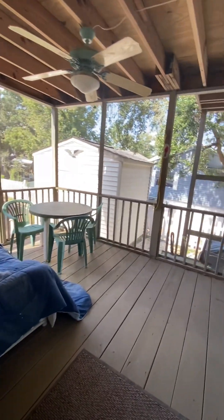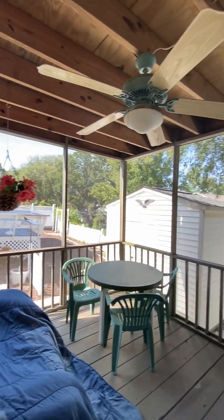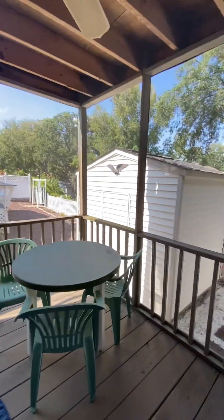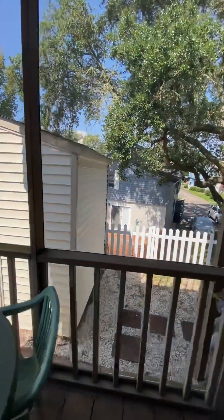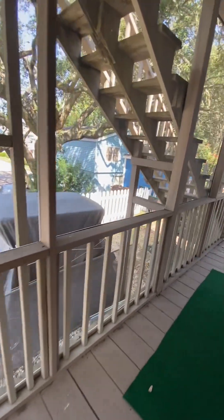Off the back of the home, there's a screen porch — a very good size that accommodates a large number of people, with ceiling fans. This also shows the storage shed that comes with the home. The back area is where the current owners are storing their golf cart.